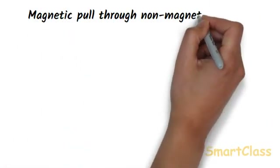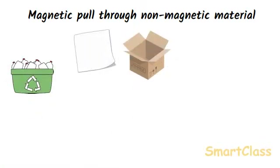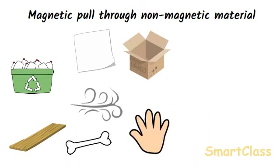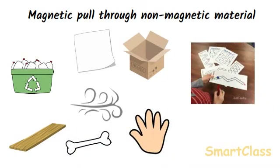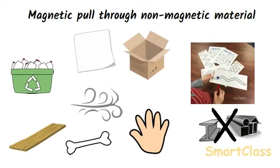The pull of magnets can pass through non-magnetic materials like plastic, paper, cardboard, wooden plank, air, skin and bones. If we take a small iron ball and place it on a piece of cardboard, we will be able to move this iron ball with the help of a magnet by holding it just below the cardboard. However, the pull or attraction of a magnet cannot pass through magnetic materials like iron and steel objects.